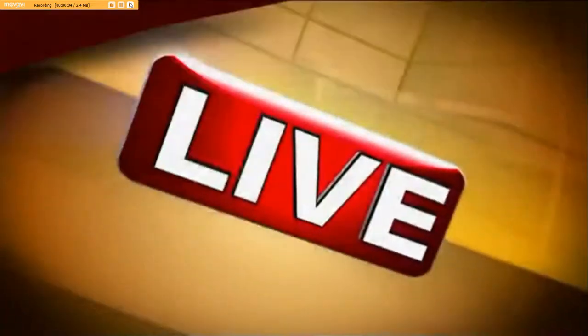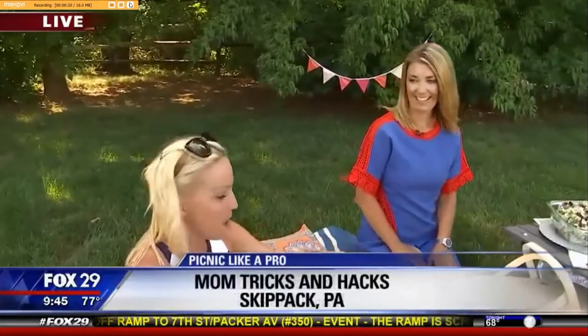Some moms are prepared to head out on a picnic whenever you want, and then there are moms like Jen who need help making things presentable. We need to make it fancy — make it look gorgeous. This is Kelly from the Suburban Soapbox, and she's known for her food, so we're glad to be doing a little bit of food today.